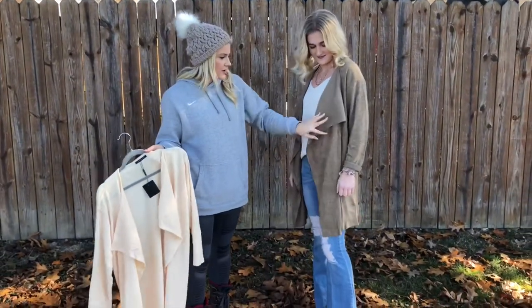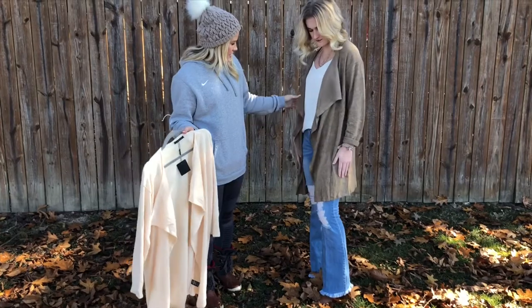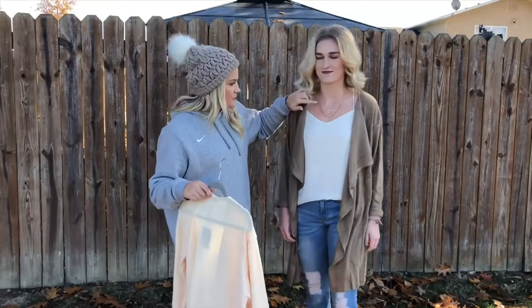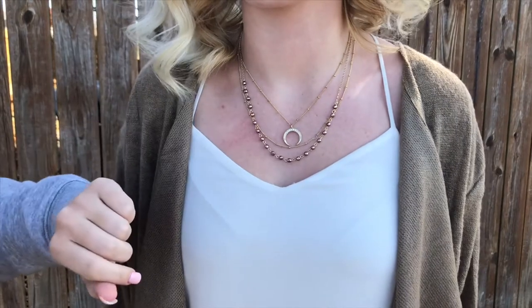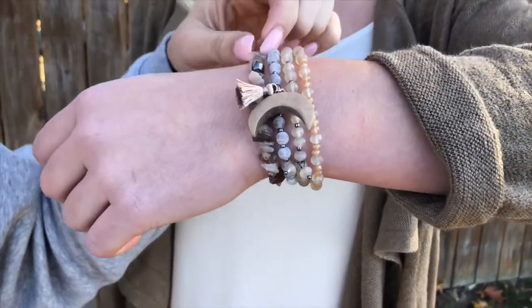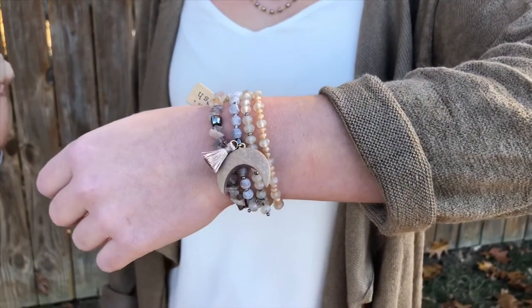Our next outfit — Claire is wearing the little jacket shawl, and it's super relaxed. You can dress it up or dress it down. She's got a three-tiered necklace again with the half moon and a rusty beaded color. And if you look on her wrist, she's got a cute little half moon rock bracelet, which I love. How cute does she look?